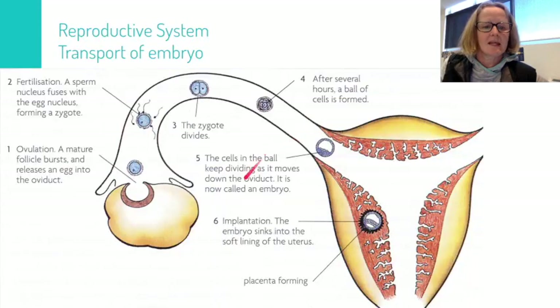The egg has been released from the ovary and meets the sperm in the first third of the fallopian tube — that's where fertilization takes place. Now we have a developing embryo. Let's look at how the reproductive system transports the embryo to where it's going to be nurtured for growth.